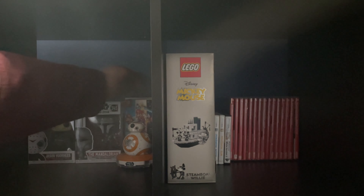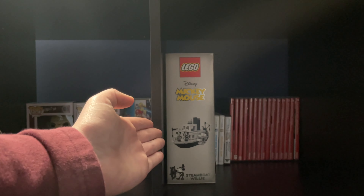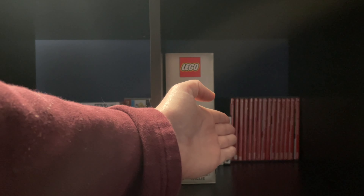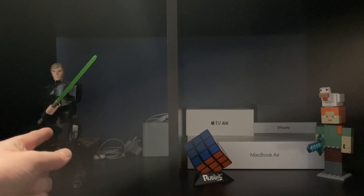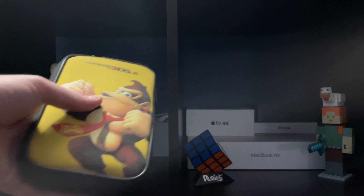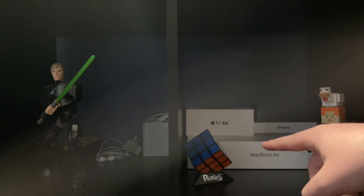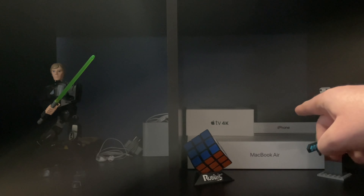In the next shelf over there's an unbuilt Lego Steamboat Willie — I think the box looks pretty cool, so I just keep it right here next to my 3DS, DS, and Nintendo Switch games. Moving on to the second shelf, there's another Lego Star Wars buildable — this one being Luke Skywalker. In the back there's my Nintendo 3DS XL in a case so I don't want it to get broken, and on the right side there's a Rubik's Cube on a stand and a Lego Minecraft Alex with a chicken on her head.